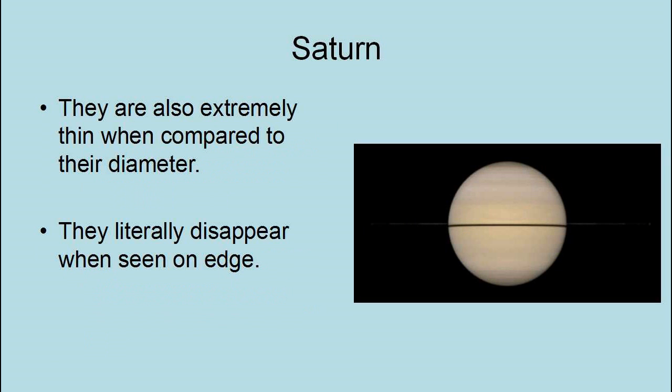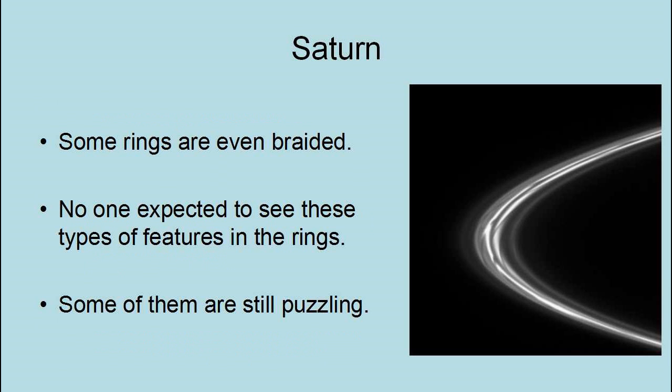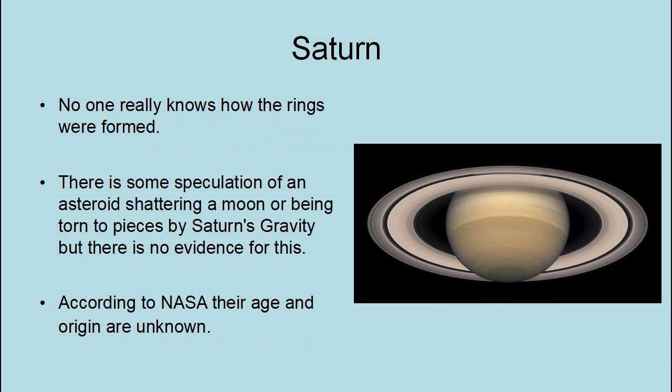Saturn's rings have some strange features, including spokes across the rings discovered by Voyager in 1980, which Cassini confirmed were still there in 2014. Some rings are even braided. No one expected to see these types of features in the rings, and some of them are still puzzling. No one really knows how Saturn's rings were formed. There is some speculation of an asteroid shattering or being torn to pieces by Saturn's gravity, but there is no evidence of this. According to NASA, their age and origin are unknown.